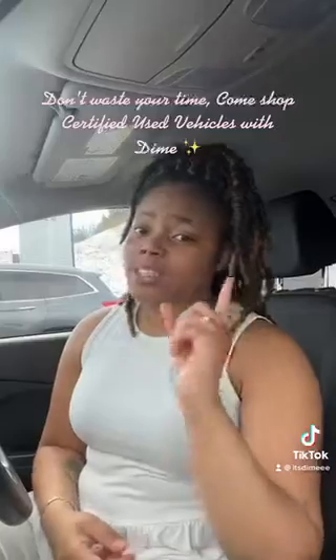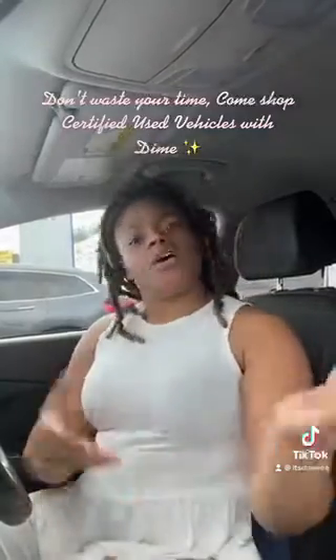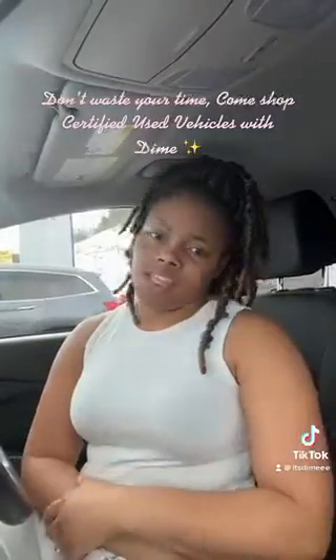Folks, listen — certified vehicles are the way to go when you're shopping for a used vehicle. I'm Diamond Delaney, guys. If you're not shopping with Dime, you're wasting your time. Come shop — I'll give you all the other information that you need.